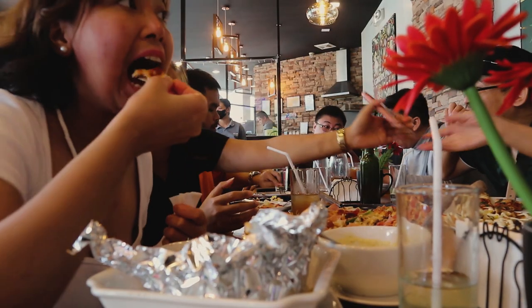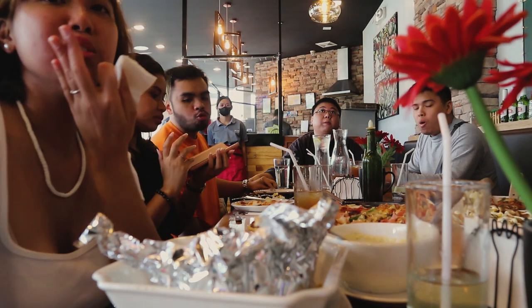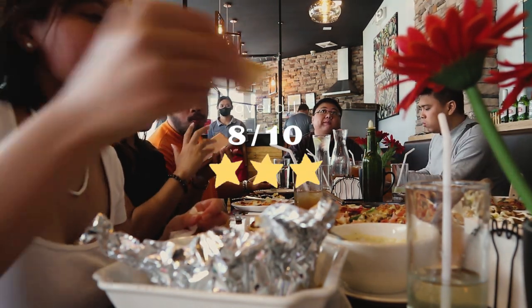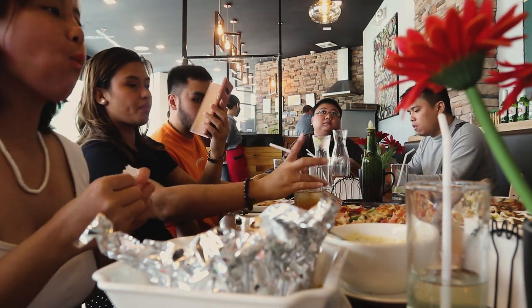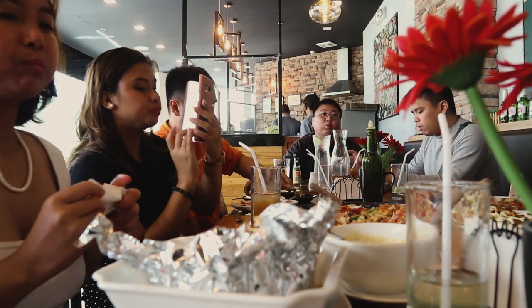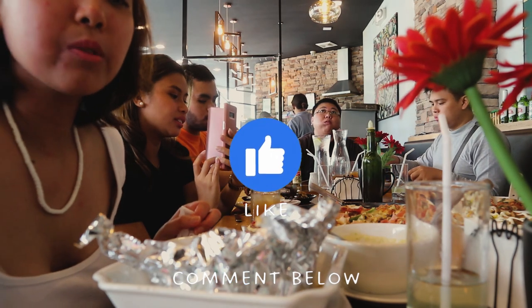For the overall experience, considering the ambiance, service, food, and price point, it was an 8 out of 10. We definitely love it there, and it's one of our highly recommended restaurants if you're planning to come to Tagaytay. If you want more episodes of J&J Tries, please do like this video and comment below — let us know what we should try next. Thank you so much for watching, and don't forget to love you!